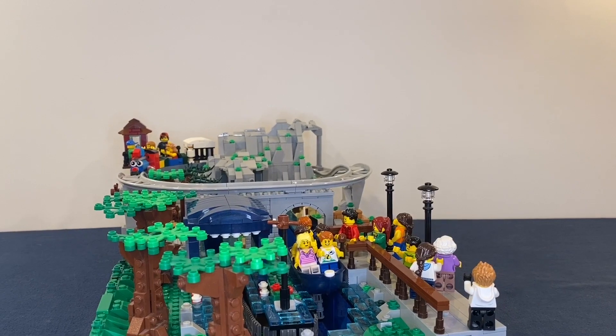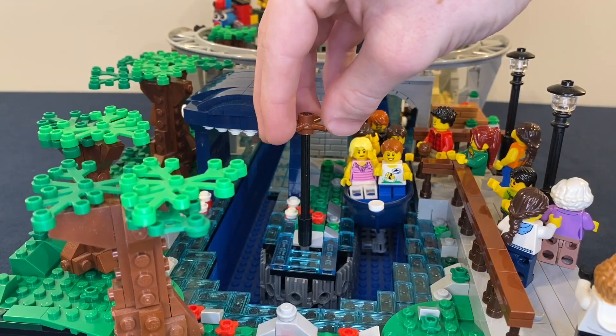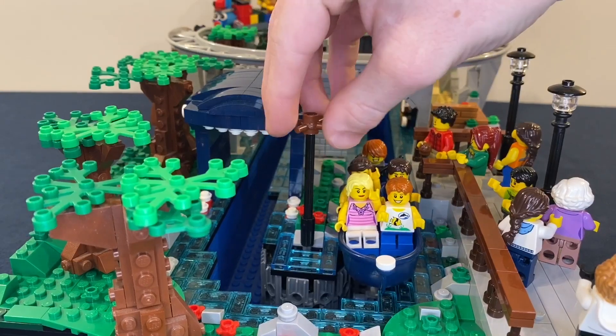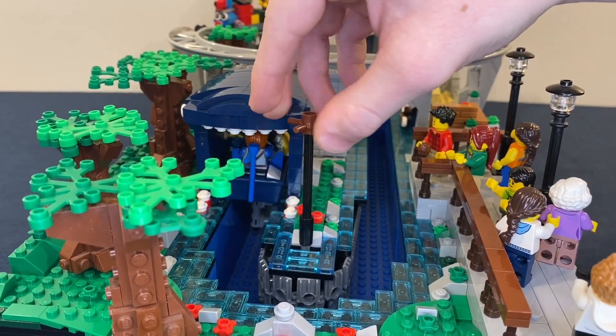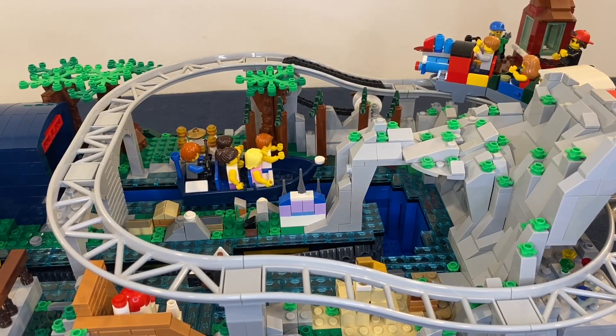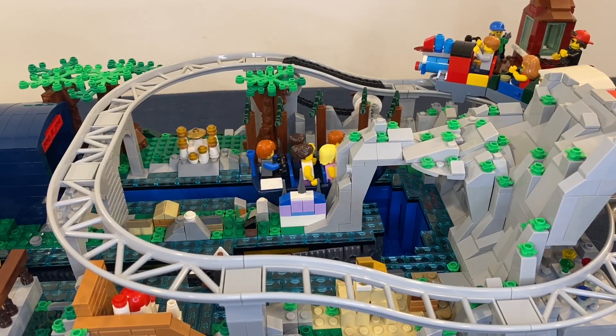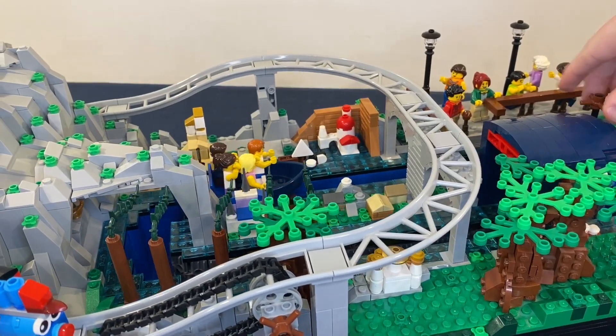Looking at the Storybook Canal Boats first, over here there's the loading area. Pretty much at the start of the ride it goes through Monstro the whale's mouth from Pinocchio, and after that you see all the miniature areas from different Disney movies. You also go through a cave for a little bit and see the lamp from Aladdin.